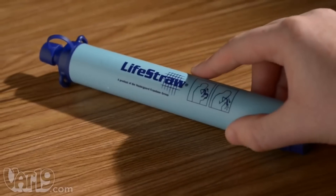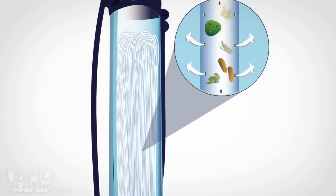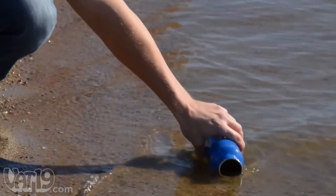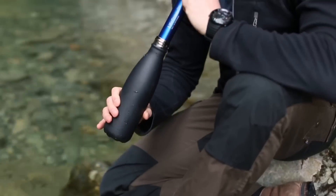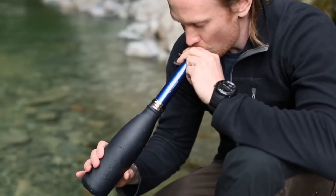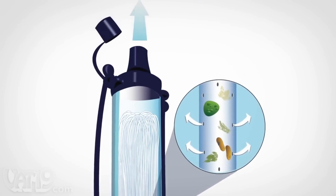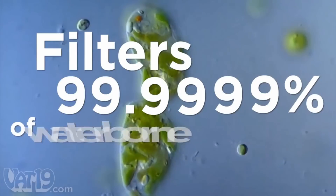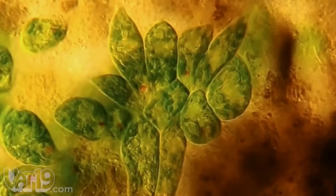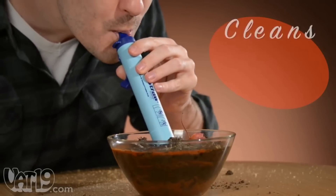LifeStraw — one of the most advanced portable water filtration gadgets. LifeStraw makes it possible to drink water from different sources including streams, lakes and rivers. The filtration system in LifeStraw kills all the microorganisms found in water. The advanced two-stage filtration system of LifeStraw protects against bacteria, making it 99.999% bacteria-free. LifeStraw also protects against parasites and microplastics, reduces chemicals like chlorine, and enhances the water taste.